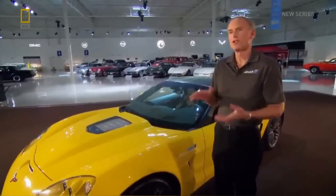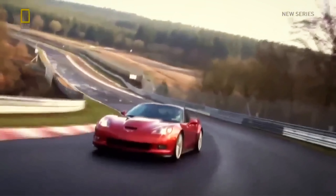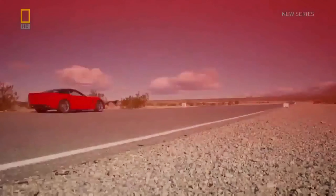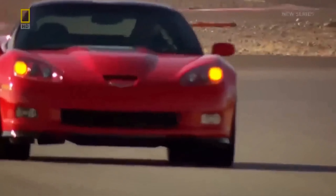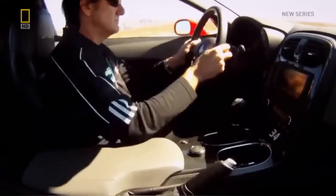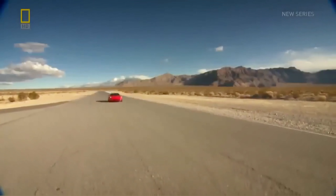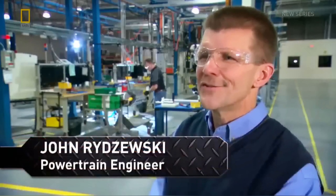Yeah, the Corvette team is really doing this super Corvette. That is the most powerful GM engine ever made for a vehicle. Those 638 horsepower allow the ZR1 to achieve a top speed of 330 kilometers an hour and propel the vehicle from 0 to 60 in 3.4 seconds.